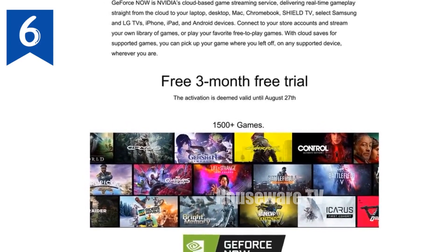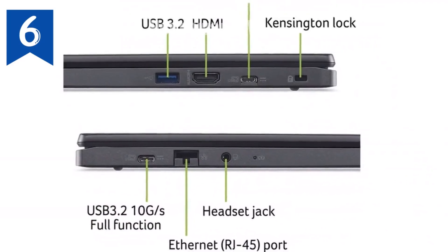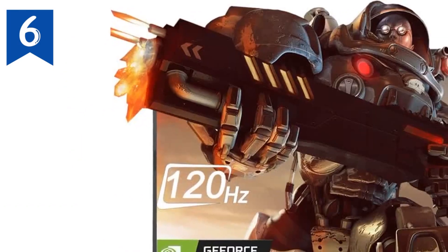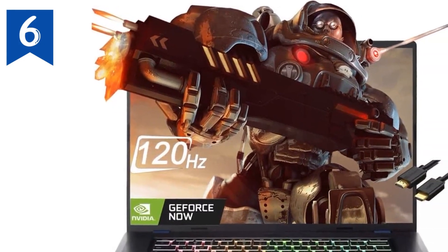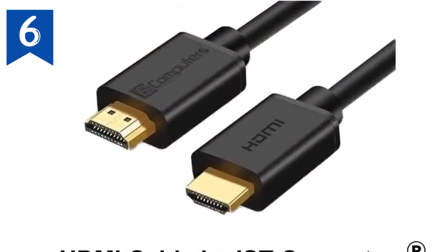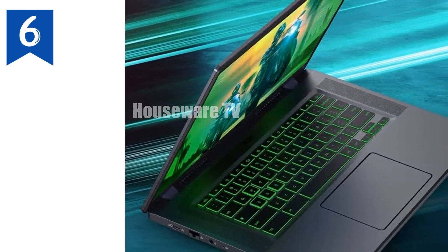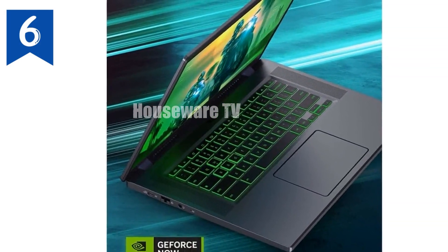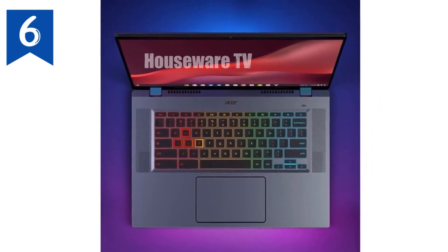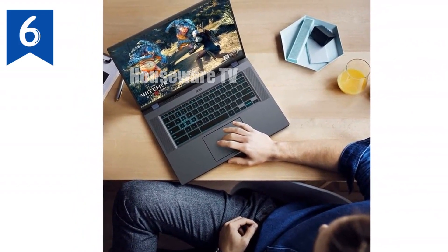We're taking a close look at the Acer Chromebook 516GE, a device that's been making waves in the world of cloud gaming and business computing. If you're someone who needs a powerful yet portable machine that can handle everything from intensive work tasks to high-quality gaming, this Chromebook might just be the perfect fit for you. The Acer Chromebook 516GE is powered by the 12th Gen Intel Core i5-1240P processor, which is part of Intel's Alder Lake lineup. This Dodeca-core processor is designed to handle demanding tasks with ease, offering 16 threads that ensure smooth multitasking and efficient performance.